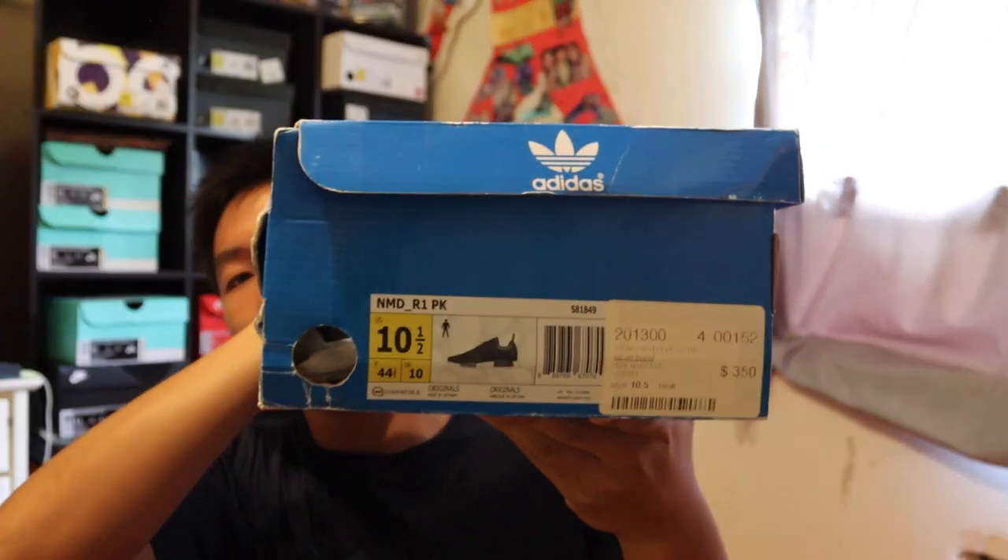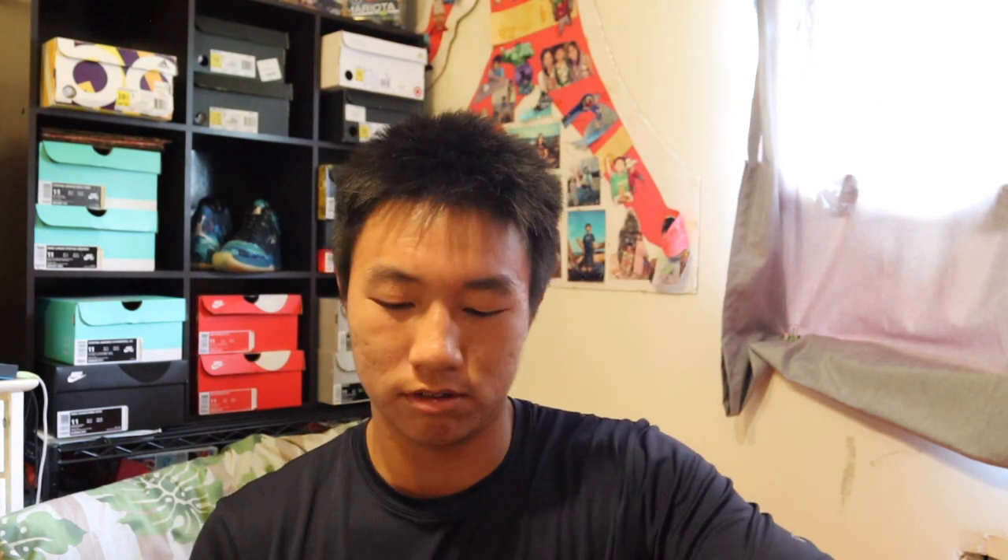This is an NMD R1 PK — it's a pack. The box is a little beat up but the shoes are in pretty good condition. I really like the Japanese text on the side.